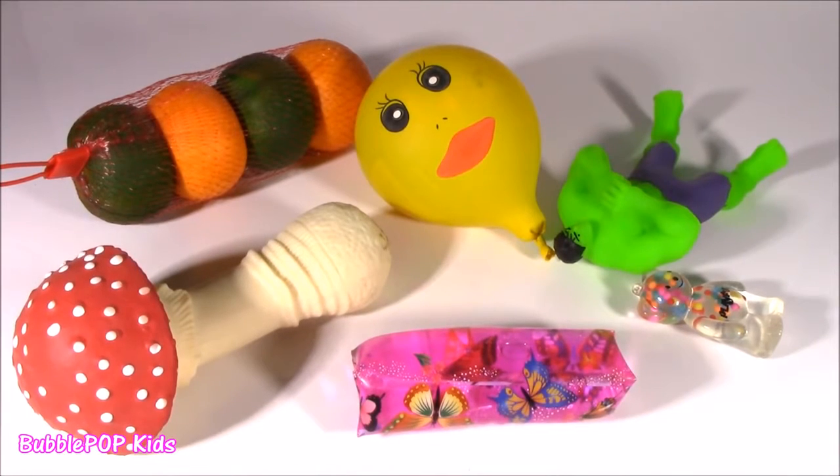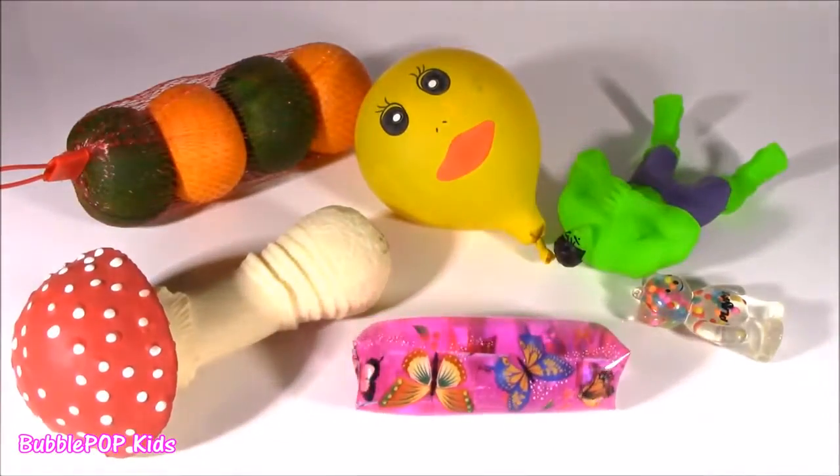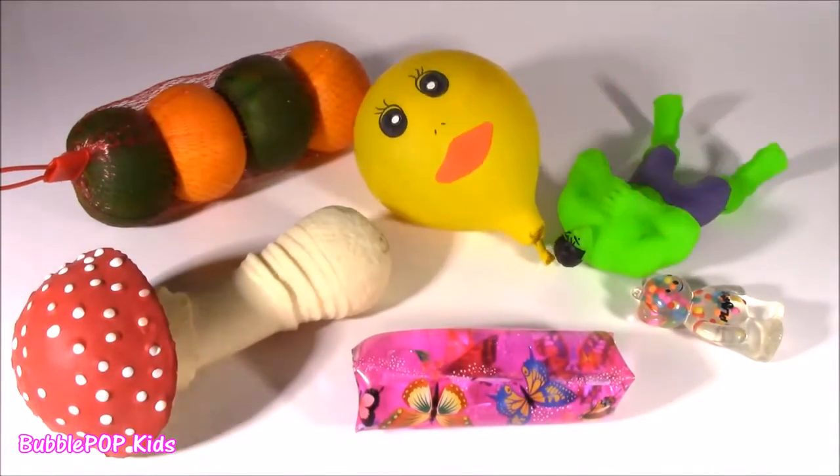Hey guys, Bubble Pop Kids here. It is Monday and we are going to Squishy Chop. I don't get it — like, it's Monday, so that means Squishy Chop? Hey little bubble teenies, it is another Squishy Choppin' show. We got six new ones up on the table, and I got some homemade from Colleen.